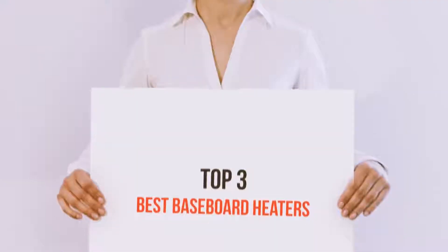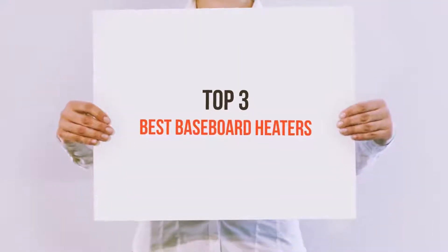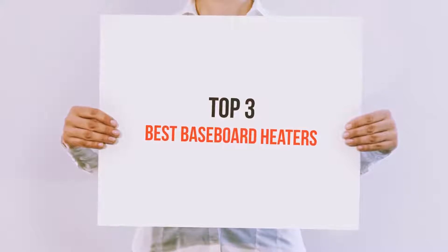Hello guys, welcome back to my channel. Today I'm gonna talk about the top 3 best baseboard heaters.